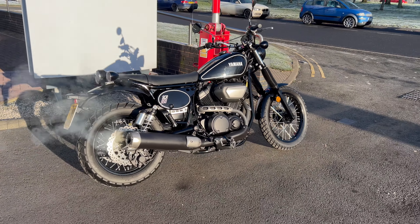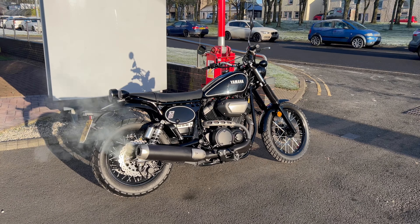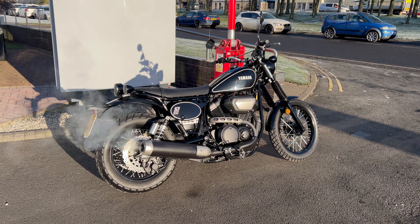Nice V-twin, sounds fantastic as well — it's a really nice noise. 950 engine, quite punchy. Just fire it up.